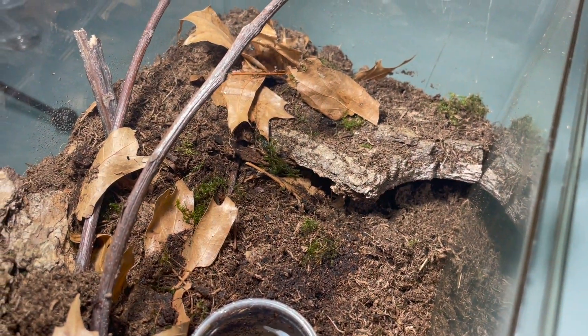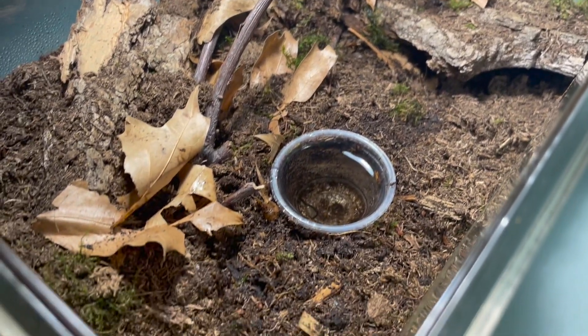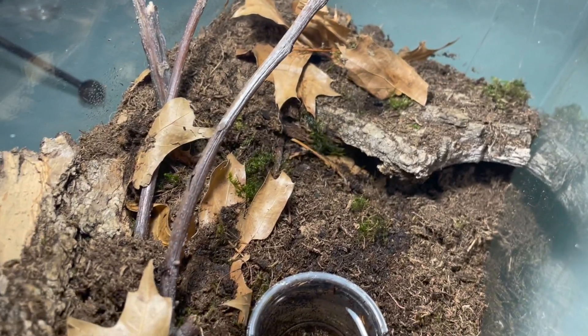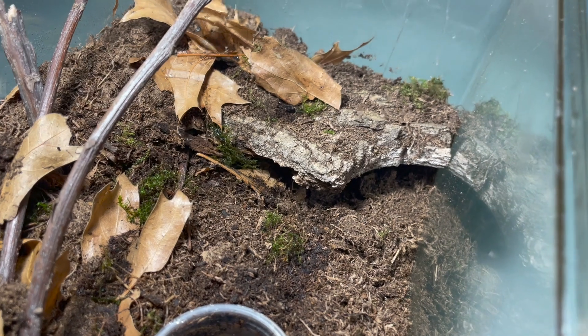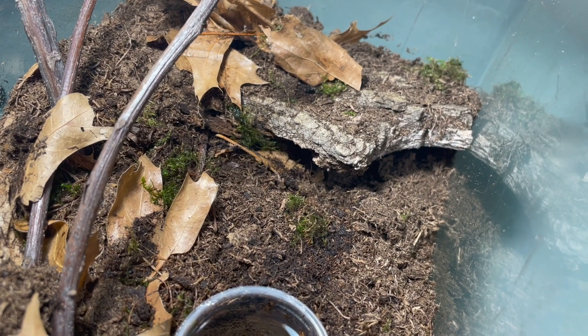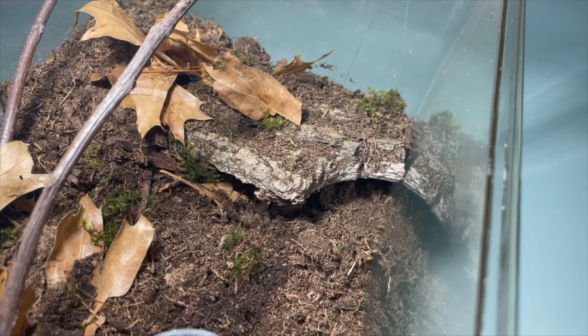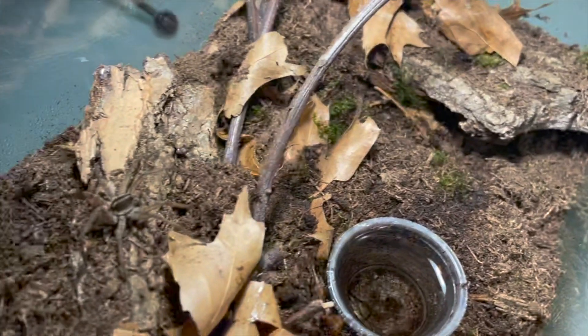Hello everyone, welcome back to the Room of Arachnids. Today we're going to be attempting to pair some Tigrosa georgicola. Here's the enclosure — I have some leaf litter, some moss, a lot of bark, and some sticks for anchor points. She actually just built this burrow not too long ago, so it should be filled with pheromones for the male to be attracted to. Let's go ahead and pop him in there and let him do his work. I also have a catch cup and a prodding stick if I need to interfere.